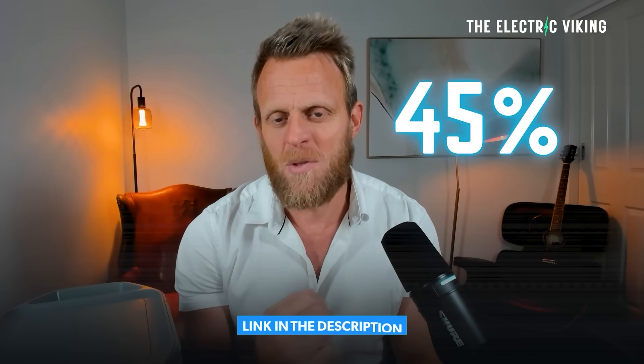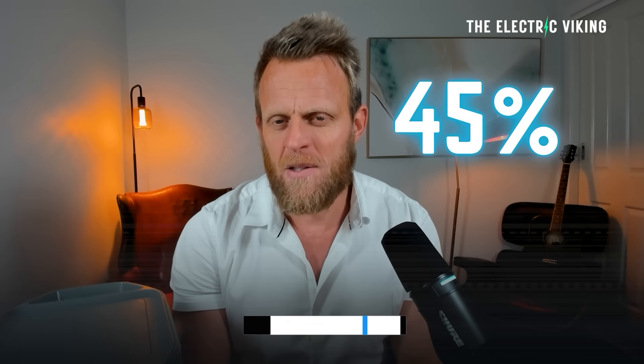I've got an EcoFlow Delta II right here and the Delta Pro, which is about four times bigger. I've used them over the past two months many times. There's been electrical problems in the house and massive storms here in Australia, and they've been absolutely game-changing, life-saving. There's a up to 45% off sale — I'll put a link in the description, and I think that's on for the next three weeks.